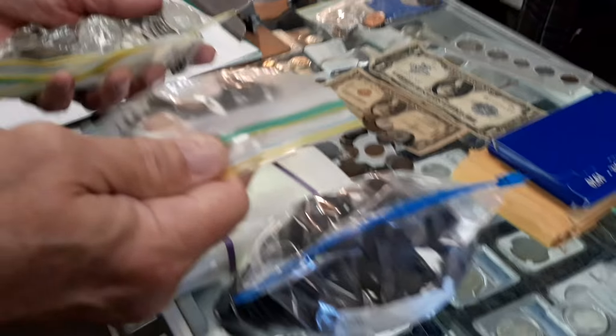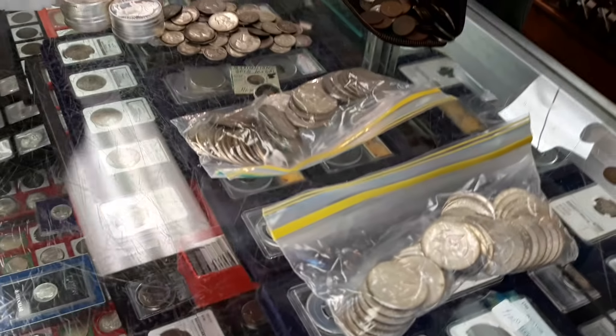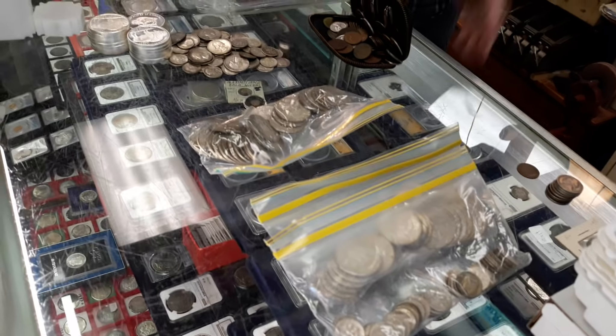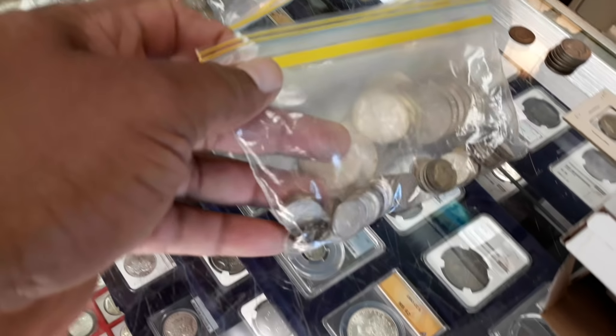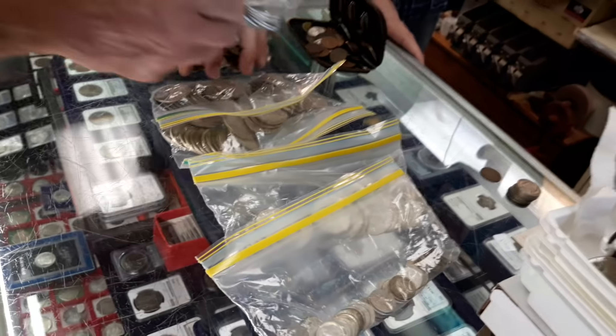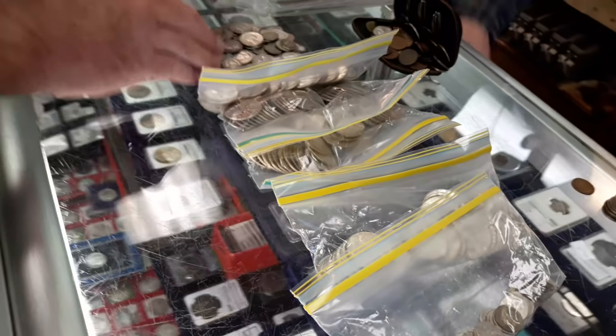I think sometimes people somehow think you just go to the back room and pull more silver. This is how it comes in — somebody walks in with it and they bring it in bags, or handfuls, or rolls, or different ways, and it gets counted and paid for. And then we wait for somebody to come in and buy it.